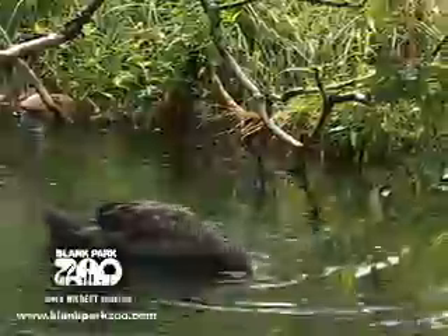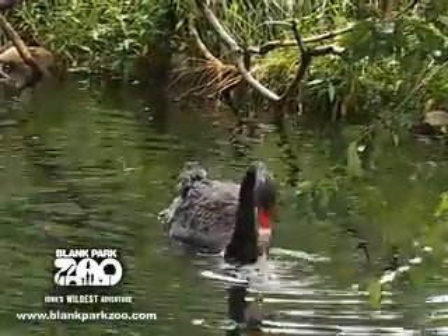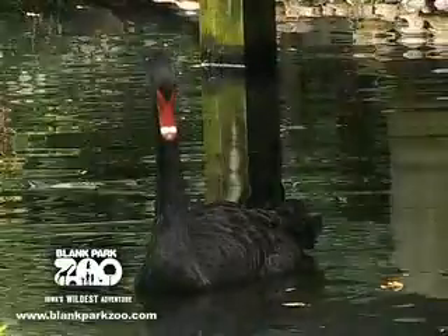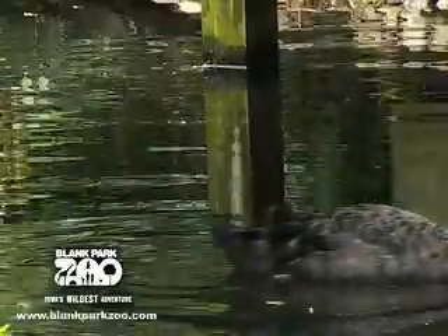Black swans have fine grooves along their bills that help them grip their diet of underwater plants. Male swans are called cobs, while female swans are called pens, and their young are called cygnets.